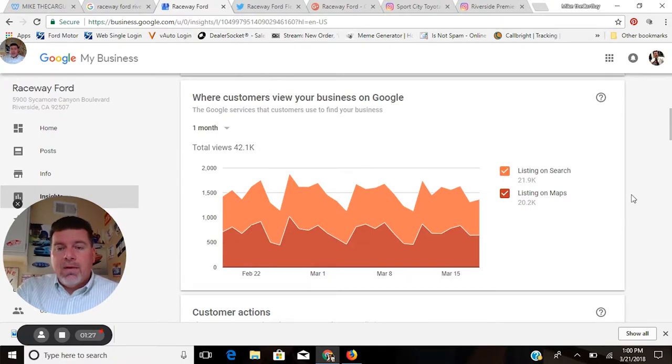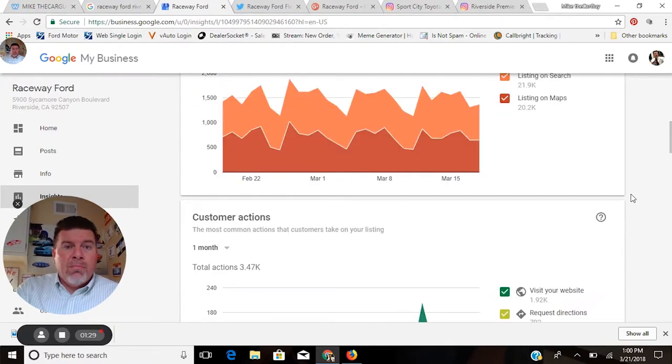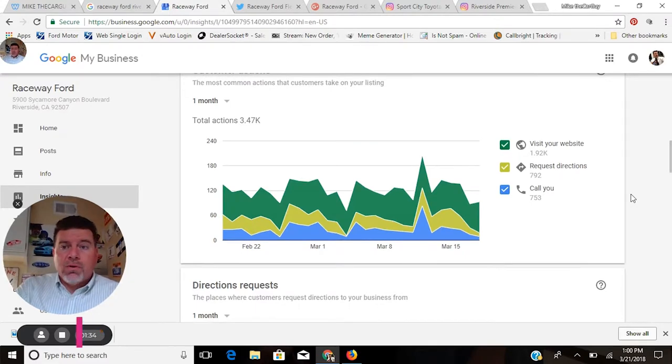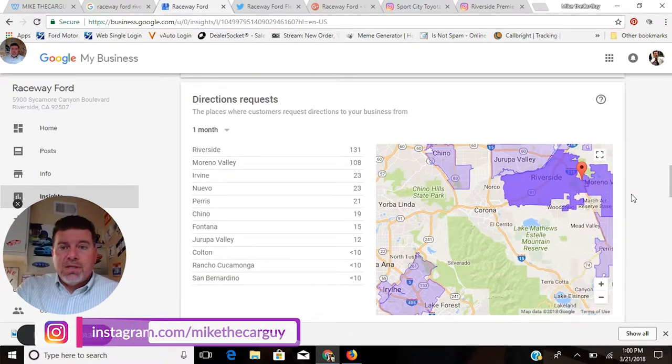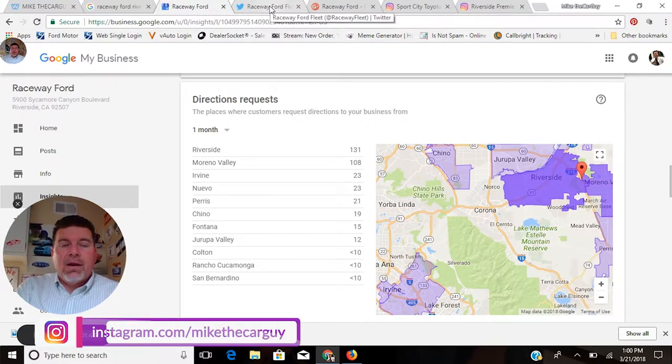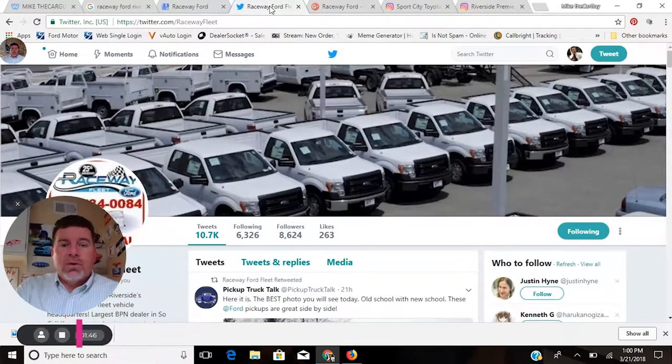Having a strong Google Business listing page can get you 42,000 views in a month — 20,000 of them on Maps alone — 800 calls, 800 requests for directions. You can see this dealership is getting a ton of requests for directions. What does that mean? Someone requesting directions to your dealership is close to buying a vehicle — they just need to know how to get there. They've made the choice; it's your deal to lose.